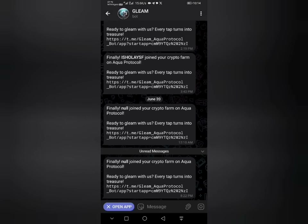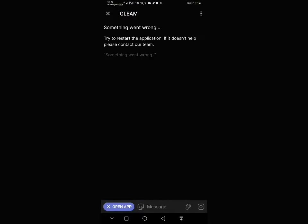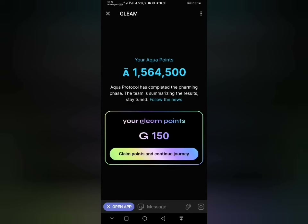Let's take it from the very beginning. This is the port. If you have this error, all you just have to do is click on reload page. After reloading the page, you should be able to access this page. This part will show the total amount of aqua points you are able to get during the farming. And this is your Gleam point — click on Gleam point and continue journey.